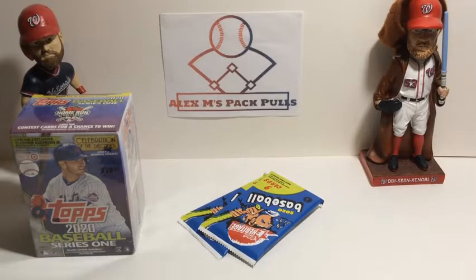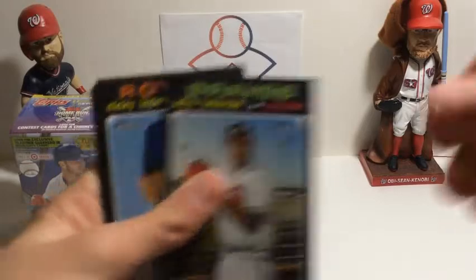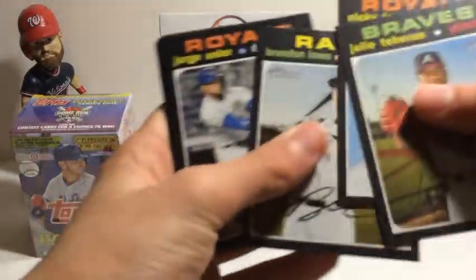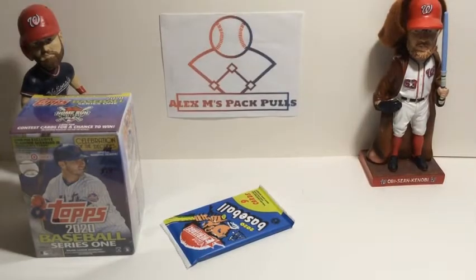Alright, two more packs. It's been an okay box so far — haven't gotten the rookies we're looking for, but we got that Chrome card, which is probably the best card. Tehran, Nicky Lopez, Brandon Lau, Jorge Soler, Robito, Tellez, Pinch Hitters, Rizzo, and Braun. No short prints.